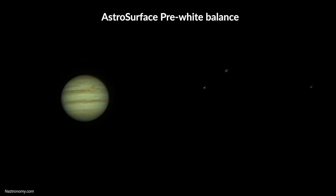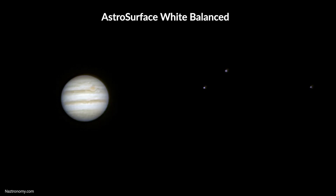About 20 minutes after I stopped live streaming, I got the crispiest video of Jupiter that night. You can make out the great red spot and the bands on the planet very clearly. I took this video and stacked it in AutoStakkert, then did some sharpening, wavelets, and white balancing in AstroSurface, and then some minor saturation adjustments in Photoshop.